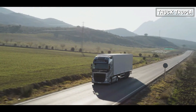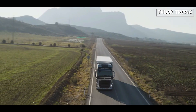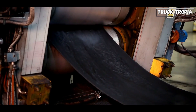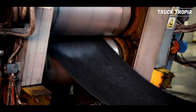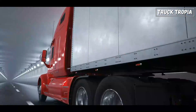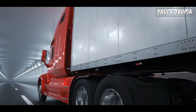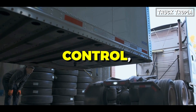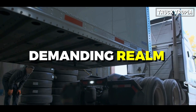Why does grip matter? Ever wondered why your truck doesn't slide around like soap on a wet floor? Thank grip for that. It's a mix of rubber and other materials that sticks to the road, helping you stay in control. Grip for semi-trucks isn't just a convenience — it's a crucial factor that influences safety, control, and efficiency in the demanding realm of trucking.